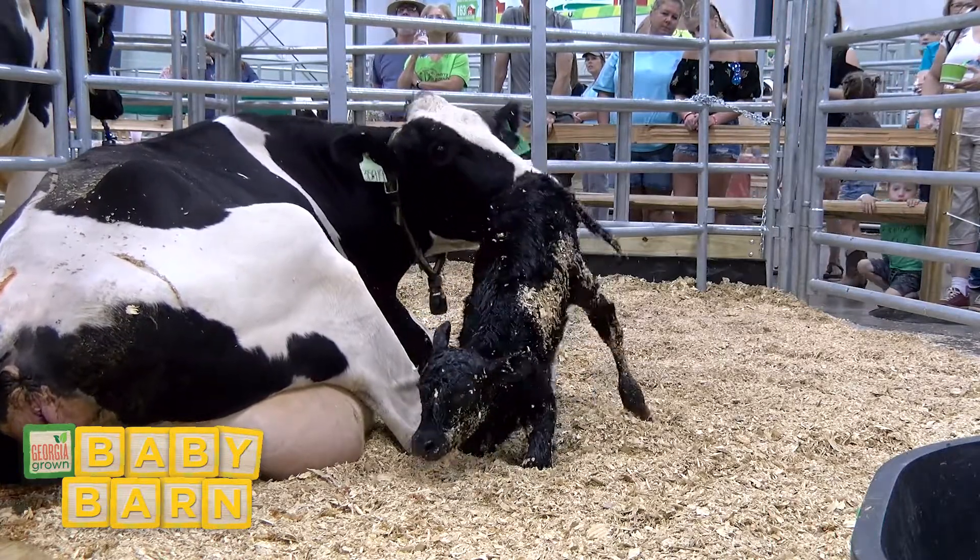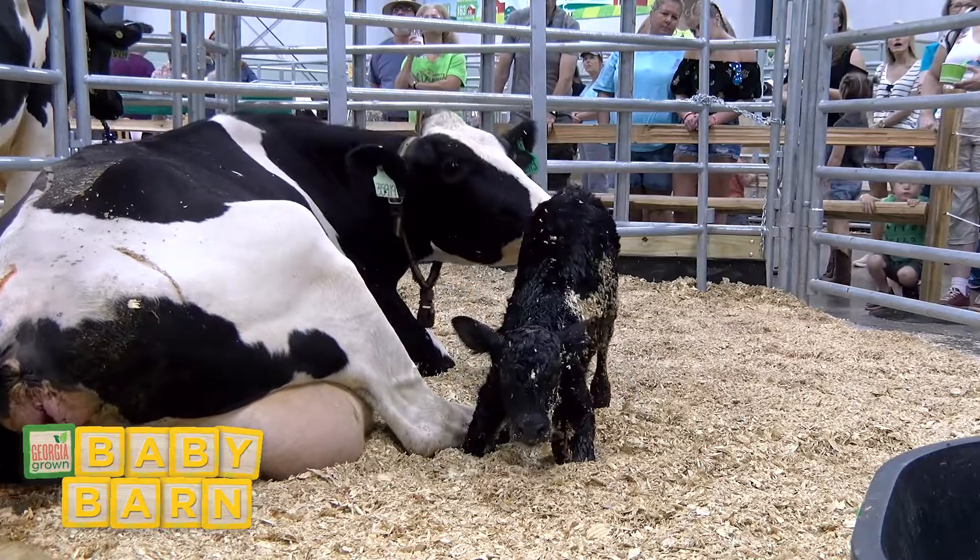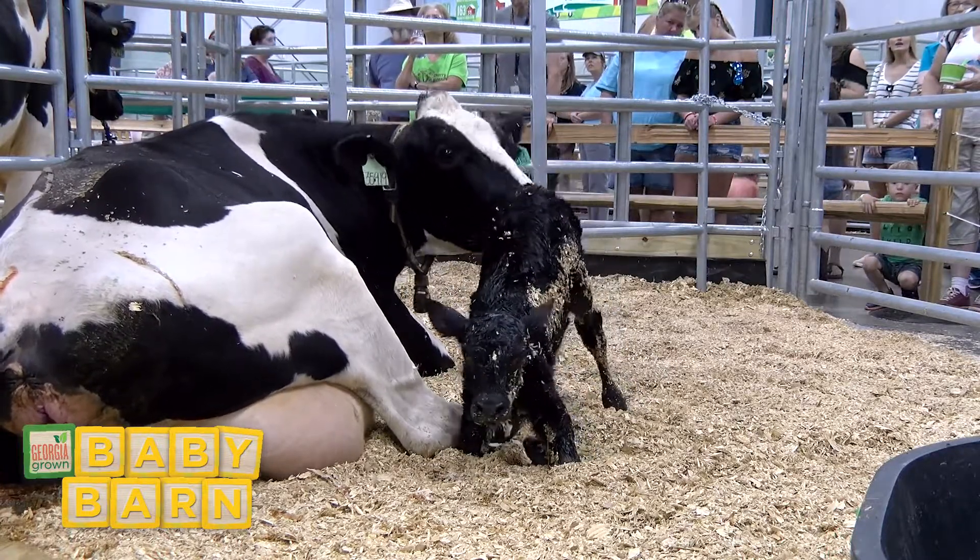We've also entered the third stage of labor when the cow will deliver the placenta.